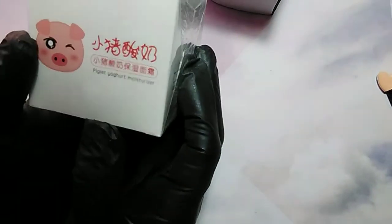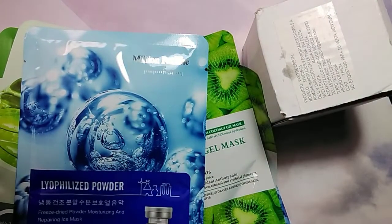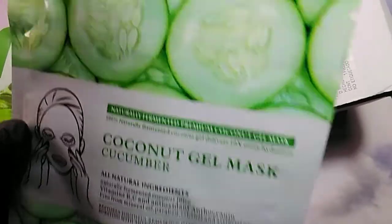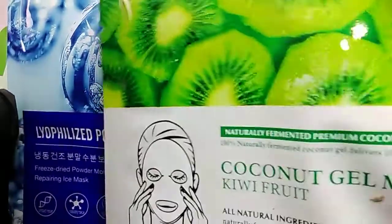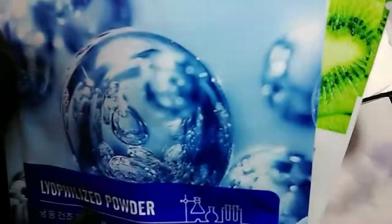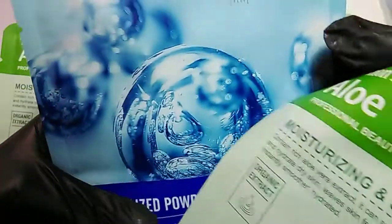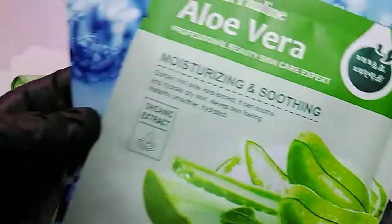The first thing that came out was this Piglet Yogurt Moisturizer. It's supposed to be really good for moisturizing the face, so I'm going to need to try that out. And talking about face, let me just show these to you. I've got a whole bunch of face masks that I'm going to be trying out — like this one is coconut and cucumber. I've got a few of those, then Lifolized Powder, I've got a few of those, and Aloe Vera Moisturizing. So I'm going to try these different ones and see how well they work.